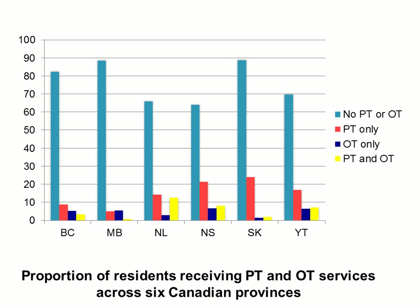We have residents receiving PT only in the red, OT only in the blue, and then PT and OT together in the yellow. You can see those are significantly less and quite variable across the provinces.